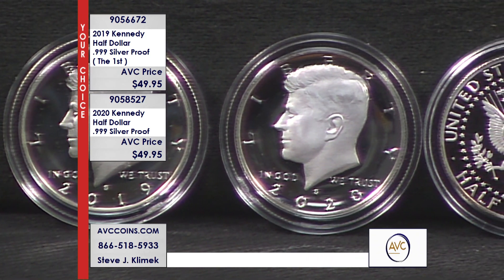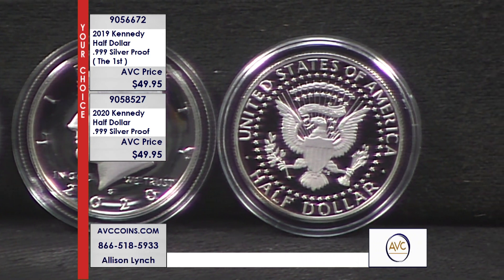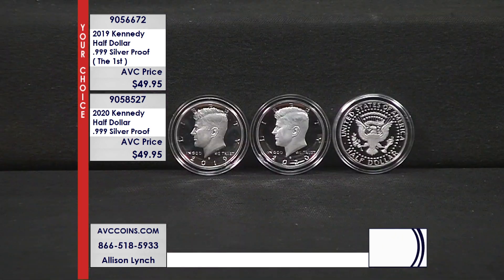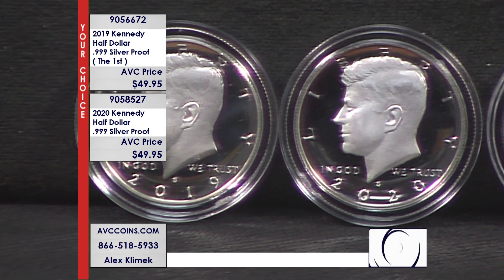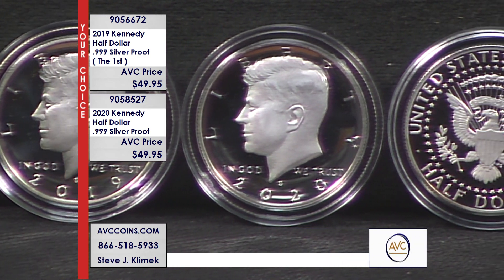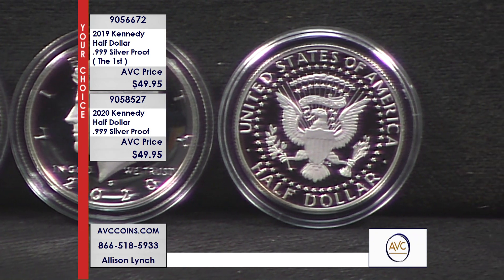The phones are very busy right now — not surprised. Silver at a value, a proof — the highest, finest quality struck by the United States Mint, made just for collectors under that special striking process. Polished dies, polished planchets, struck under enormous pressure to give that beautiful frosted appearance. Look at Kennedy's hairline — you can see every detail. That's what a proof is all about.